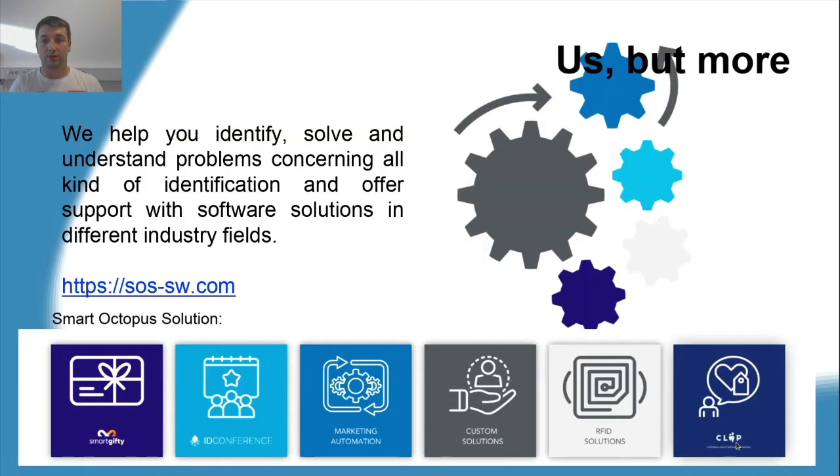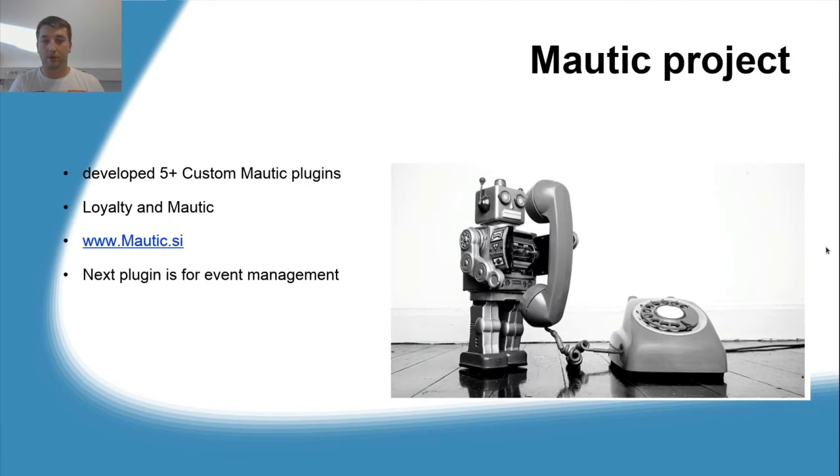Let's start with a little bit about our company. We are based in Ljubljana, Slovenia. Our central theme is identification supported with software solutions. We help you identify, solve, and understand problems concerning all kinds of identification and offer support with software solutions in different industry fields. We have been in Mautic development for almost three years now. We got to know Mautic at a local meetup. One of our biggest projects in Mautic is integrating a loyalty program for the biggest spa and wellness center in Slovenia.